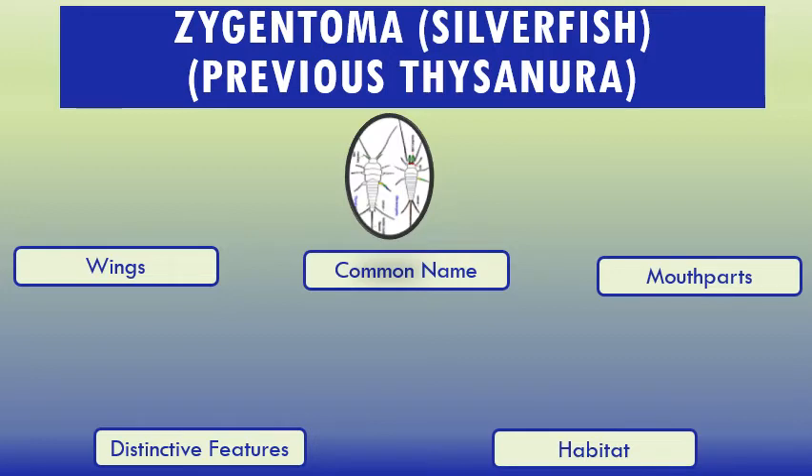Now silverfish — commonly called as Thysanura, but currently it is under Zygentoma. Silverfish, Lepisma saccharina, is a small primitive wingless insect in the order Zygentoma, formerly Thysanura. Its common name derives from the animal's silvery light gray color combined with the fish-like appearance of its movements. The scientific name Lepisma saccharina indicates the silverfish diet consists of carbohydrates such as sugar or starches.